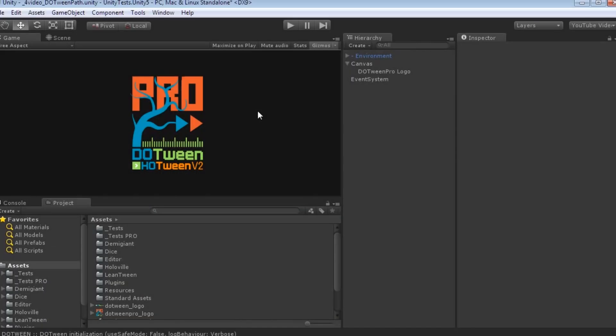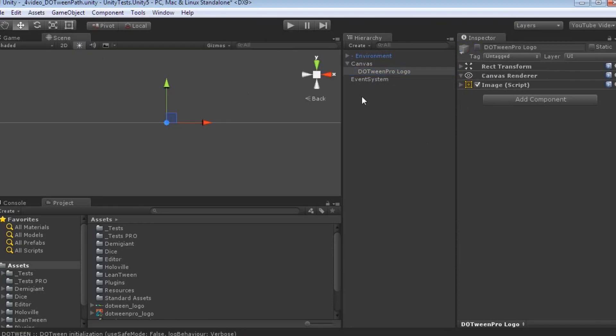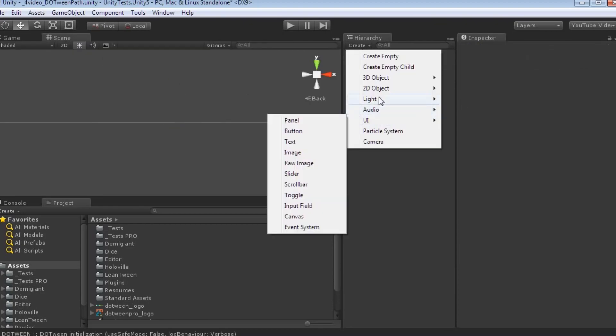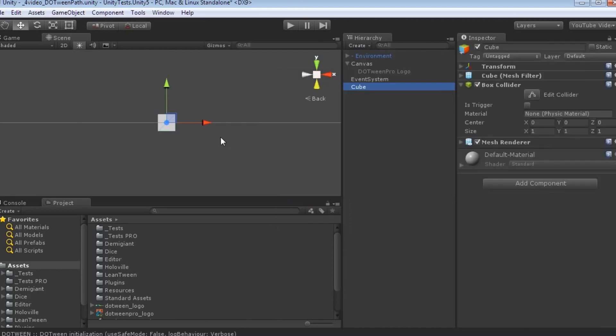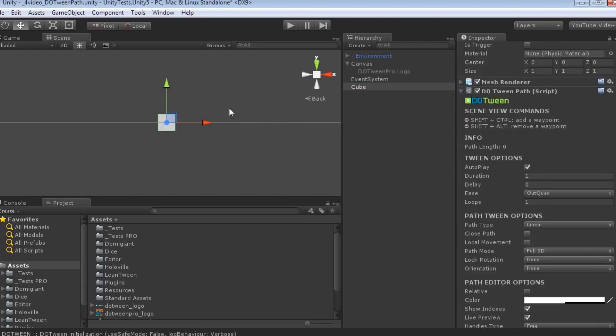The next one is DoTween Pro, currently $7.50, which is a solution for animating specific components on objects without any scripting. You can move, fade, change color, rotation, scale, punch, shake, do different text and camera properties — all in one visual solution without ever touching a line of code, which can make your life so much easier.